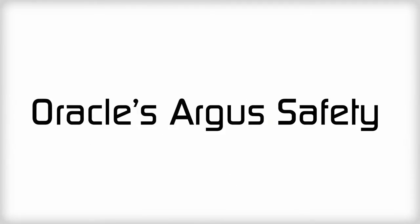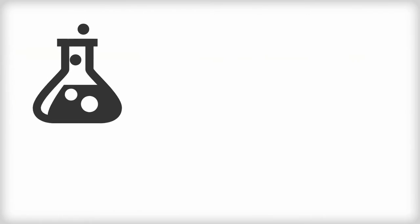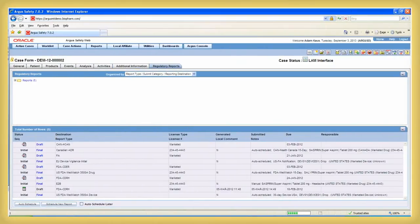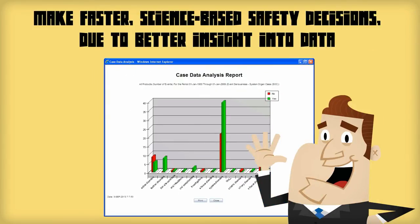Oracle's Argus Safety is a comprehensive and industry-proven platform designed specifically to address the life science industry's complex drug safety and pharmacovigilance requirements. The system's advanced database helps you ensure global regulatory compliance and make faster science-based safety decisions due to better insight into data.